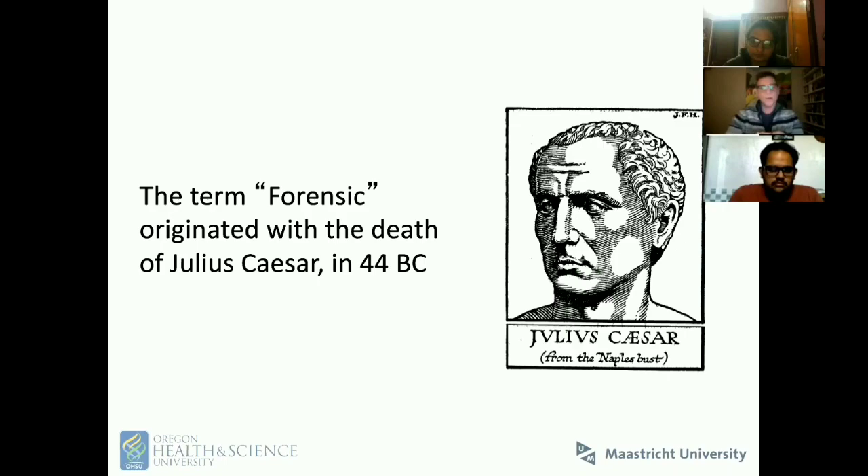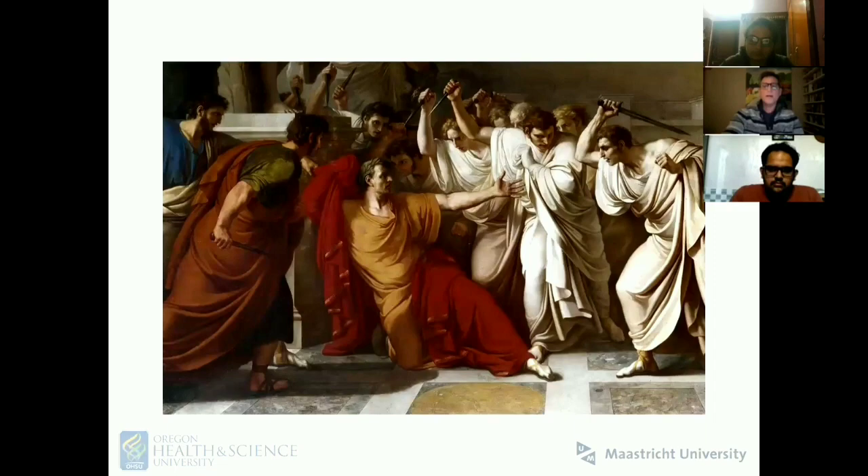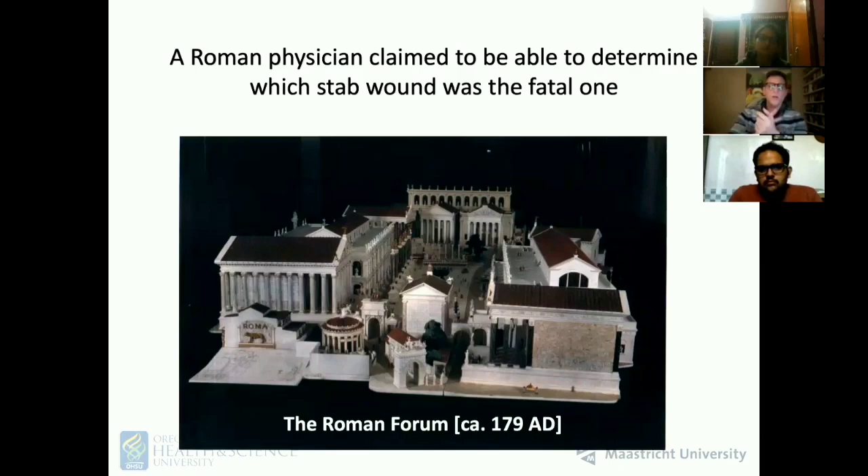Just some introductory concepts. I think most folks listening to this understand that forensic comes from ancient Rome and is typically referred to as relating to the death of Julius Caesar, who was stabbed to death by a group of senators. A Roman physician who claimed to know who had struck the lethal blow was threatening to give testimony in front of the Roman Senate, which met in the Roman forum. The term forensic thus comes from forum, meaning to present in front of a fact finder who will make some factual determination based on testimony.